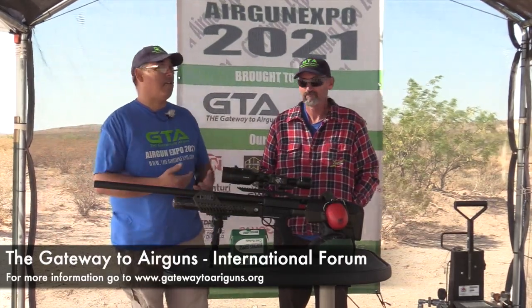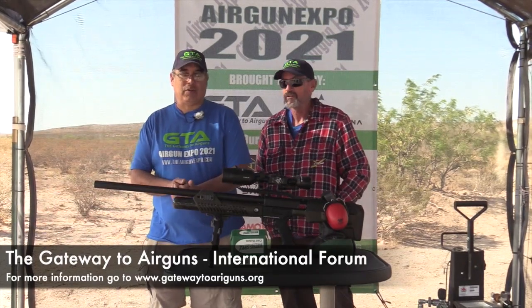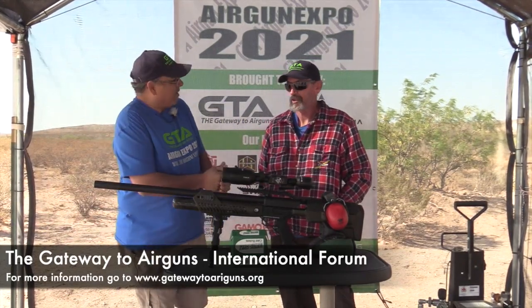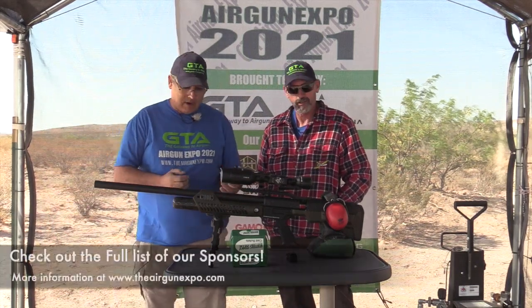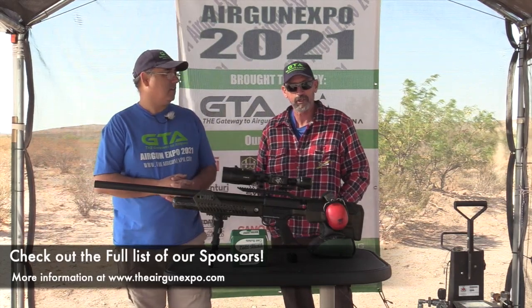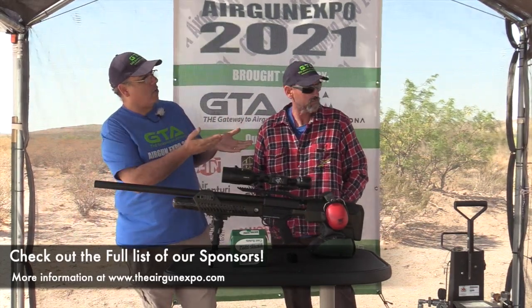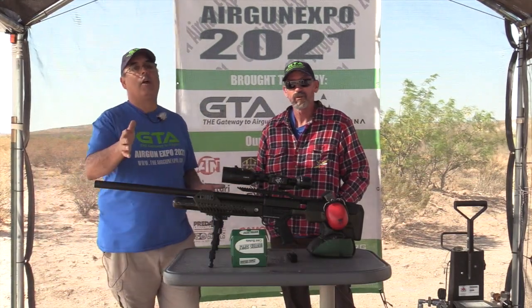We still have a bunch of stuff from our sponsors to get in and shoot, which is pretty cool — we can just get out here and shoot all day. Let's thank our sponsors: Air Guns of Arizona, thank you very much, and of course Gateway to Air Guns, the other major sponsor here, and our guys over at Predator — Joe, I hope you're watching.